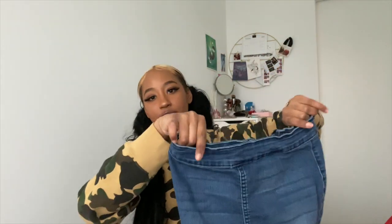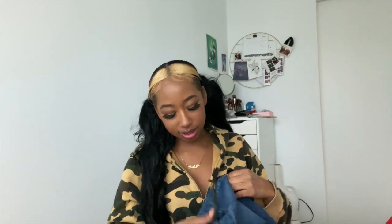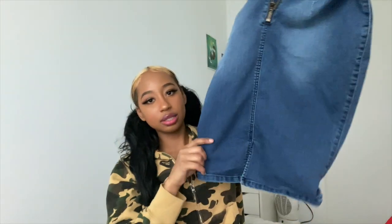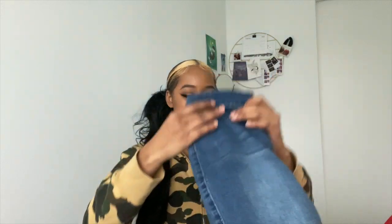Next up I got this cute little pencil skirt. It's one of those denim stretchy materials so it hugs you in all the right places. It has a little zip up at the back, it's a mini length, really cute, and it has a little slit at the back as well. I've tried to style it but I'm not really a fan, although I did get it — hopefully I'll find the right top for it.